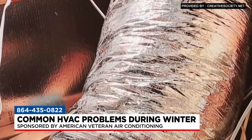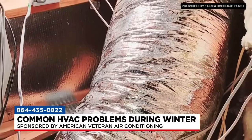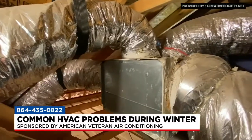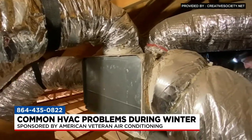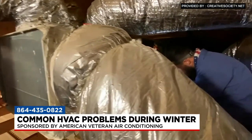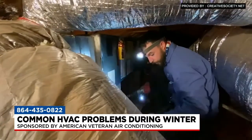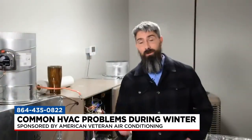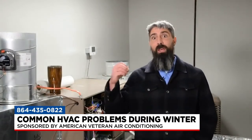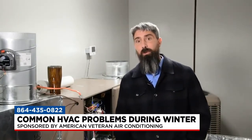On average, even new construction — most houses are leaking about 30% of the air through the ductwork. So if it's leaking into unconditioned space, usually that means by the time it gets to that last run, there just isn't enough airflow to keep that room warm or cool. Small pinhole leaks add up across the whole duct system and become a big problem.